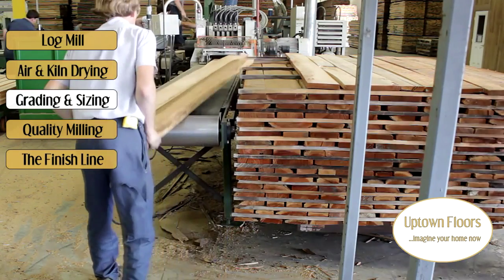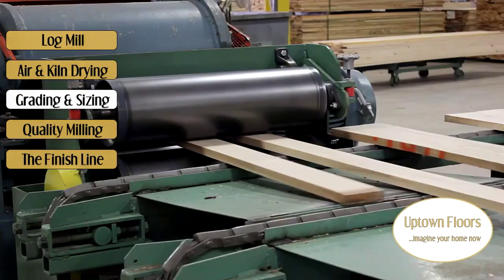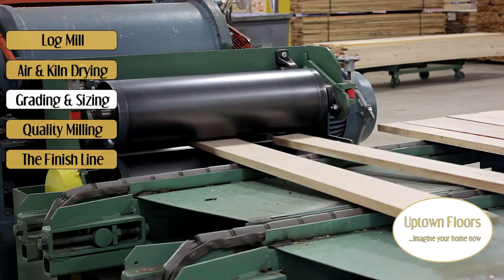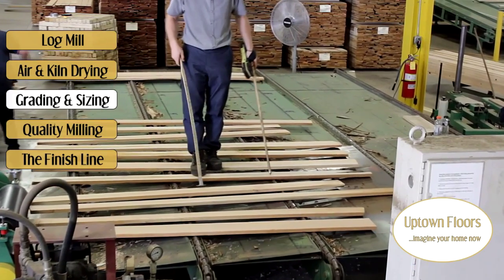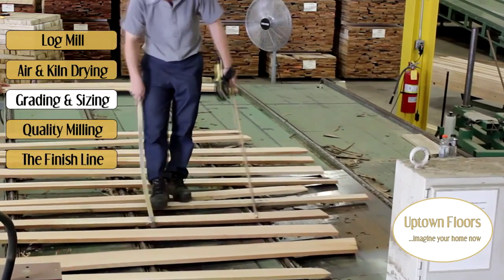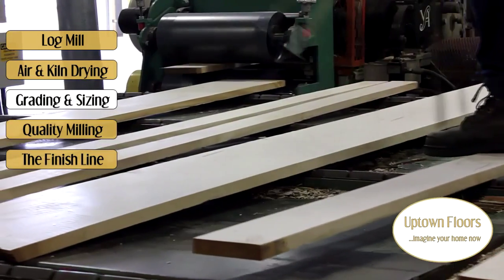Once proper drying periods have taken place, your hardwood gets a shave where it's milled to about seven-eighths of an inch thickness. In this segment, maple is being milled. This also shows another step in grading, seen with what we call the line walker. His duties are to grade an inventory of what's being passed through the planer.